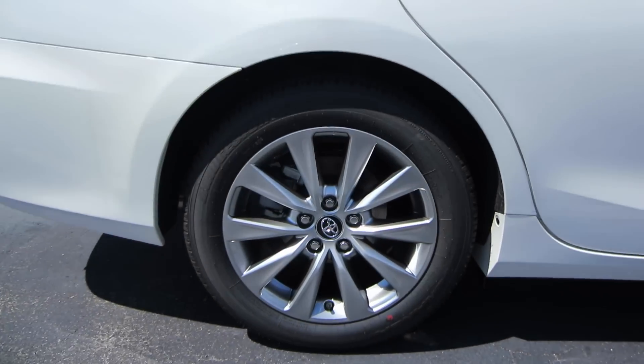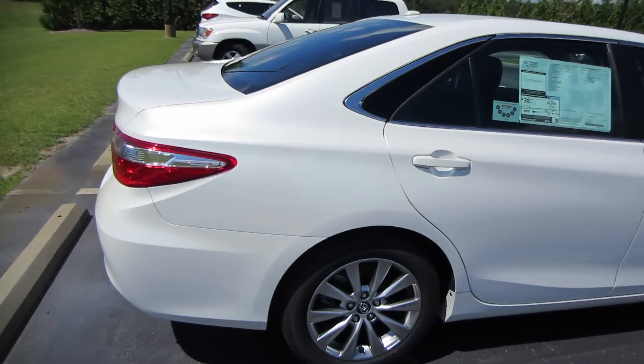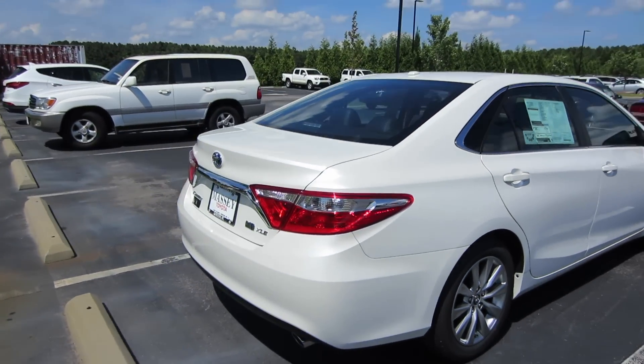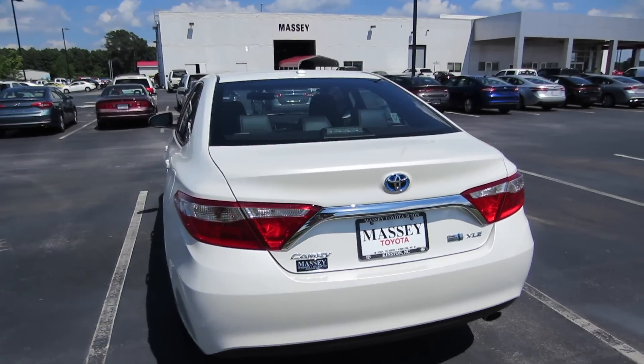Coming to our wheels, we're riding on Bridgestone tires and these are going to be your 17-inch alloy wheels — the same wheels you get on your standard XLE models. Coming around back, we do have our single outlet chrome tip exhaust, as well as the XLE hybrid badging and a rear backup camera.